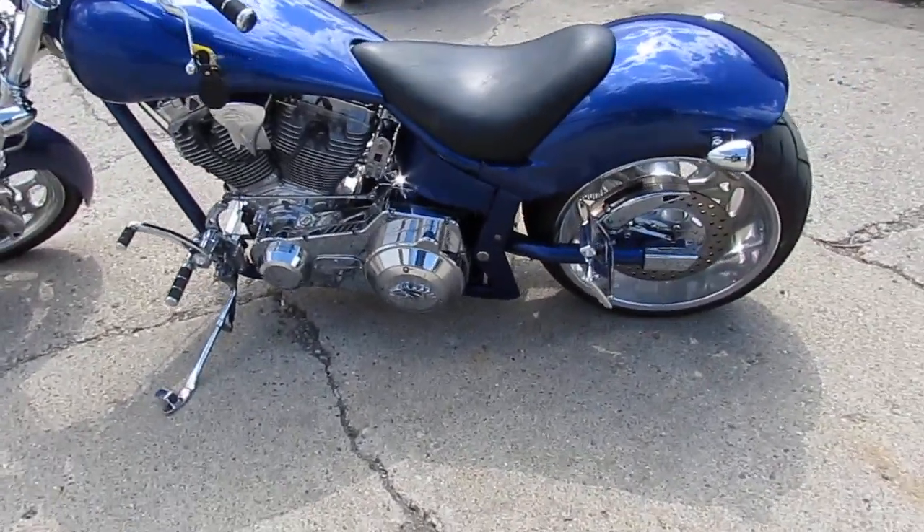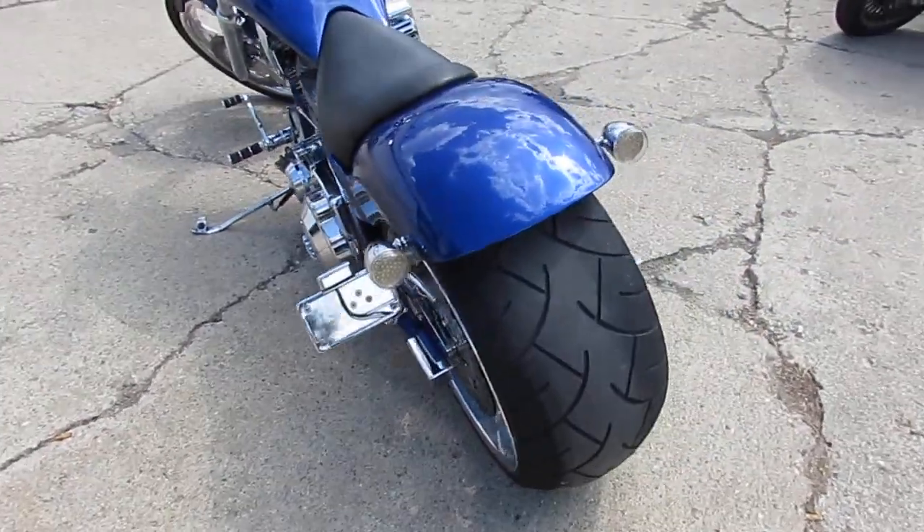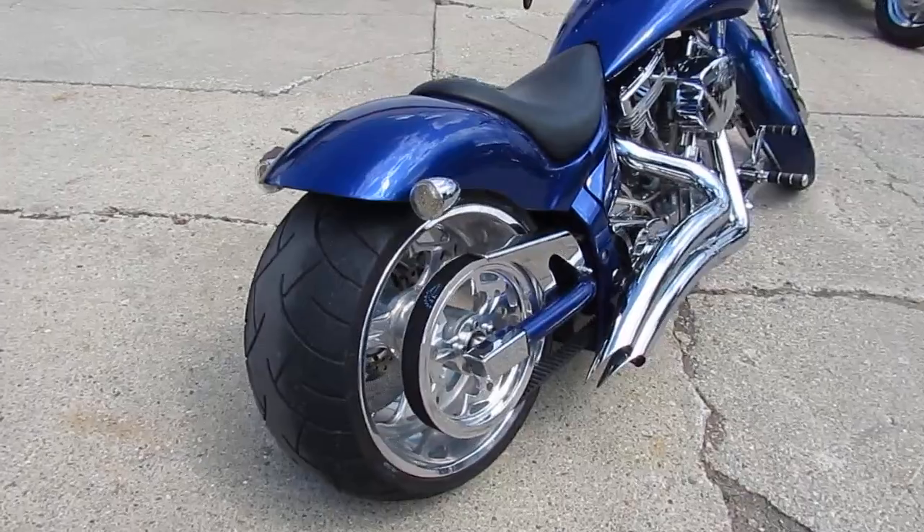Hey guys, it's ApprovalPowerSports.com here. We're going to do some videos on some of the used bikes we got in. We've got over 500 used bikes in our showroom for sale. I'm going to show you a super cool one today.